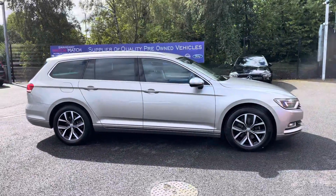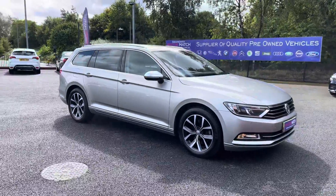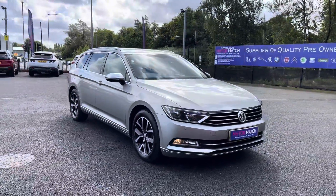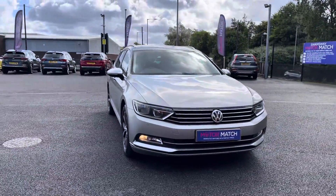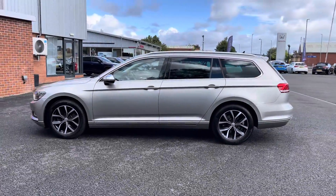Hello there, I'm Josh from Motomatch Bolton and today I'll be showing you around this used car for sale. This is the Volkswagen Passat Blue Motion Tech SE Business model. It's equipped with a 2 litre diesel engine and automatic transmission, with the vehicle also being ULEZ compliant.